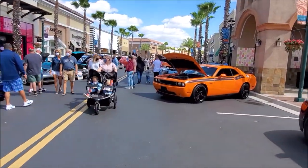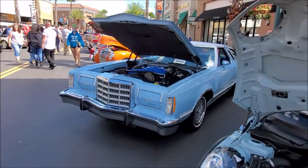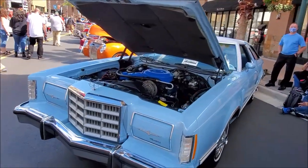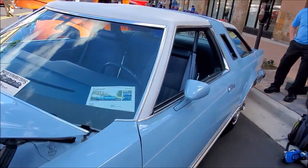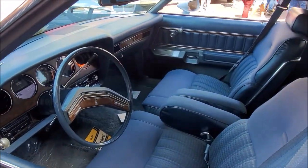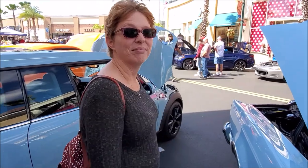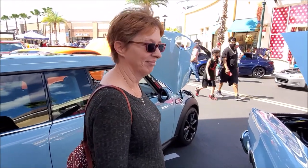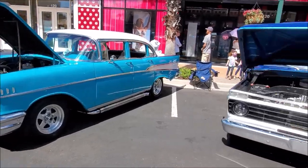More Camaros and Challengers. My uncle used to have one of these and he shipped it to Puerto Rico. This is real nice — it's a '79. He used to have one, a white one — he was so proud of it. And then I like this Ford truck.